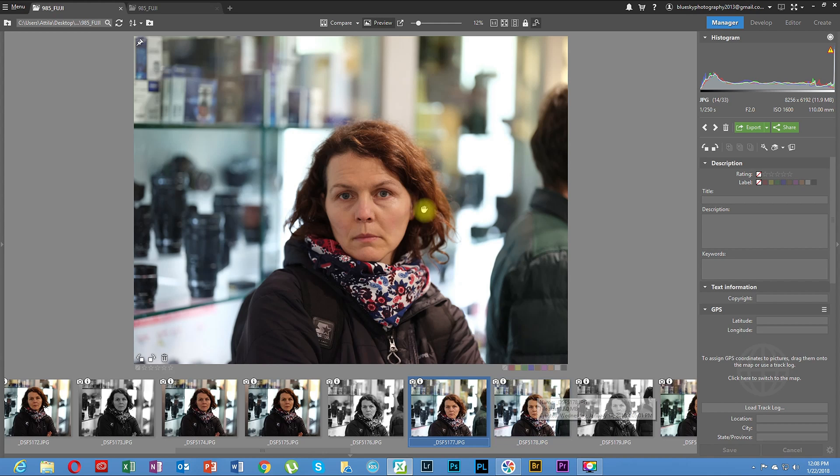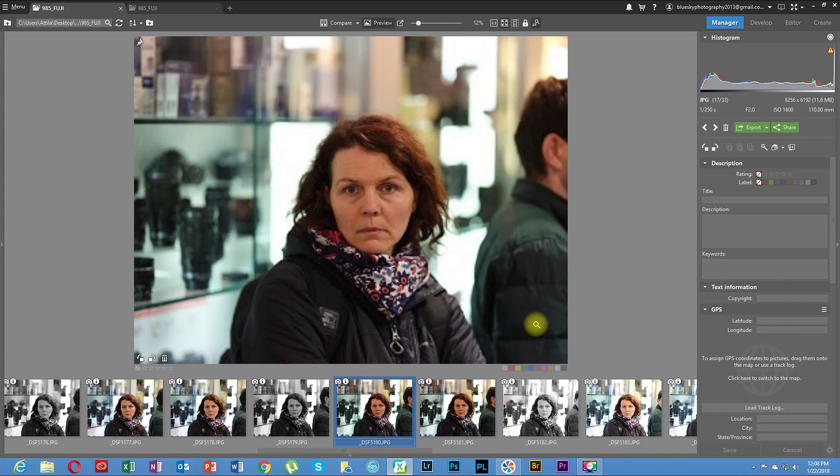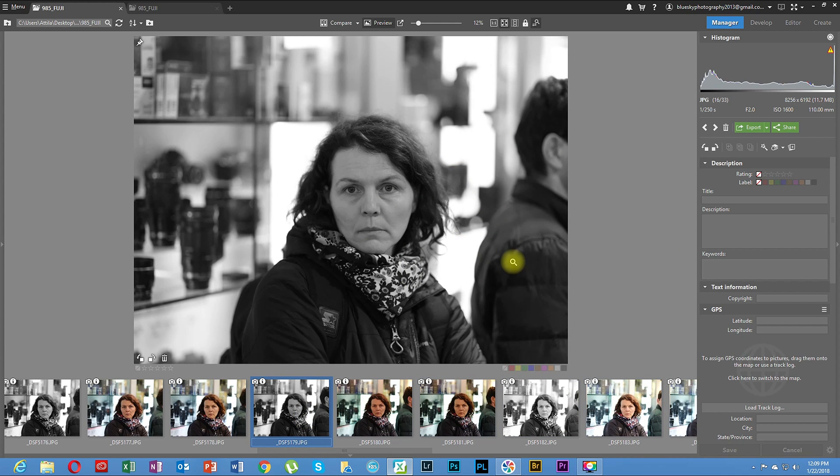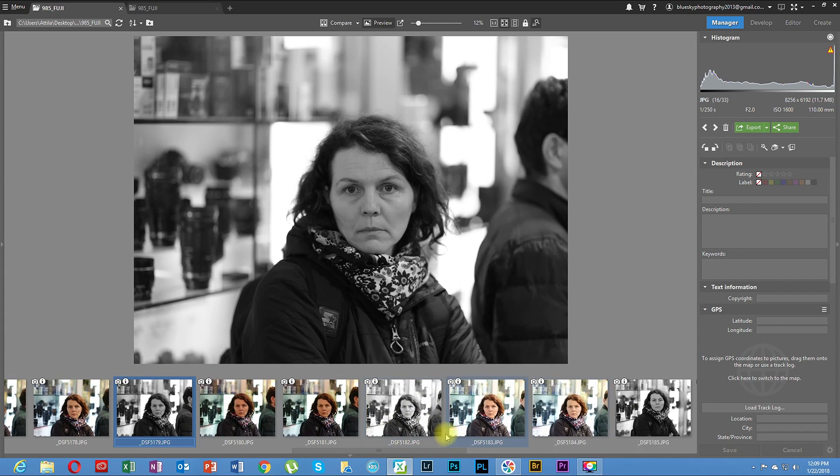Now let's look at the ISO performance. The out-of-focus background is brilliant — we're talking about a medium format sensor. The camera also applies a black-and-white filter automatically and shoots JPEG in both black-and-white and color at the same time, which is really interesting. The file numbering changes for each — they're not the same number, they're sequential.